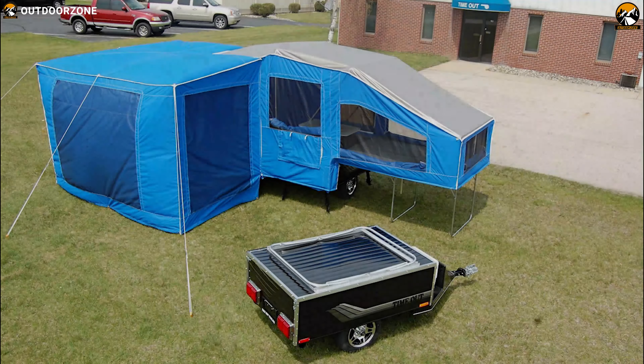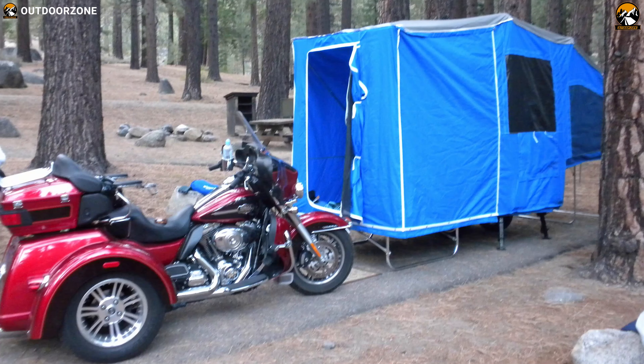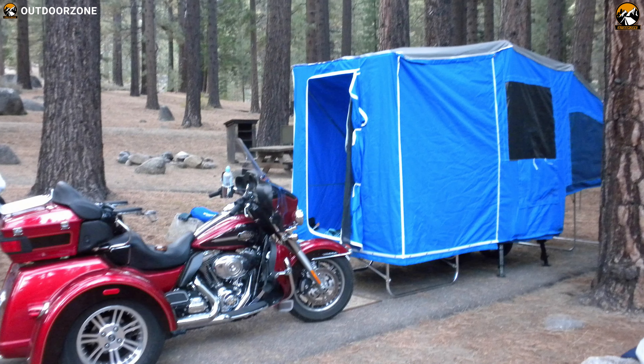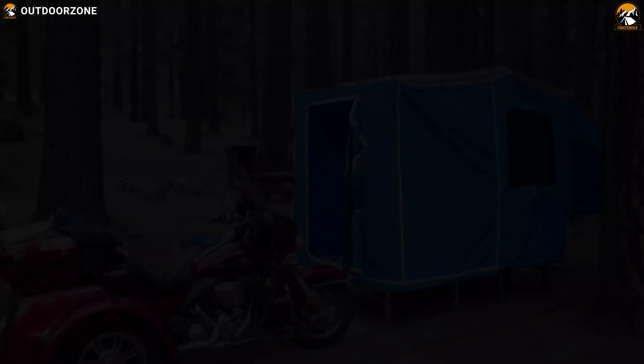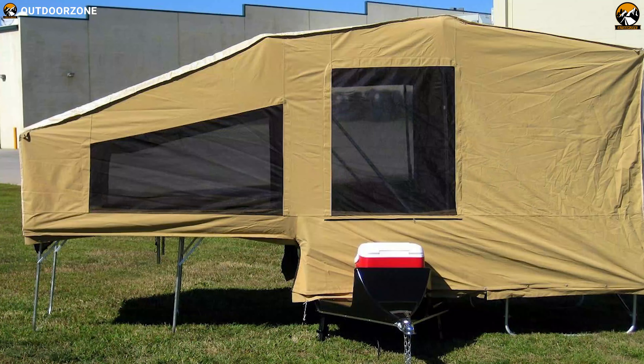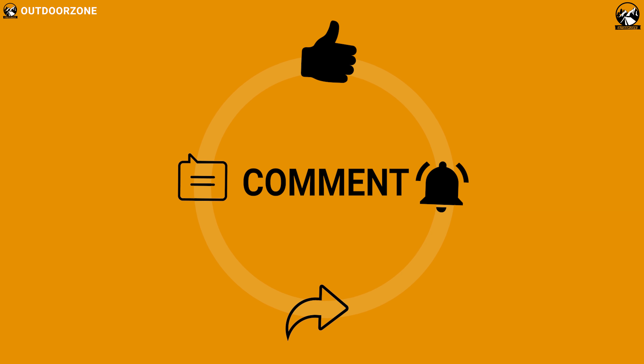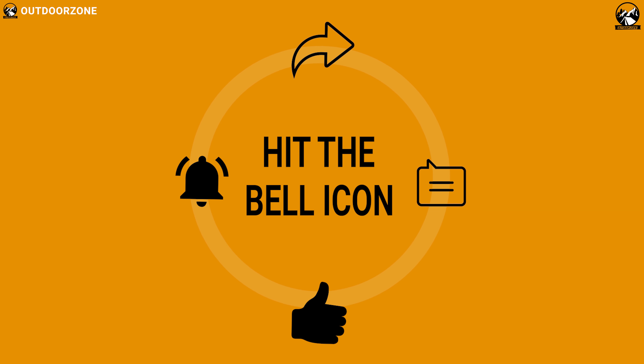If you are looking for a motorcycle camping trailer that is best for compactness, value for money, and easy setup time, go for the Timeout Deluxe. That was our list of the five best motorcycle camper trailers. Thanks for watching — like, comment, and share with your friends if you found this video helpful. We always crave to learn more, so if you think we've missed a product or there's one we should add, we'd love to hear your opinion.